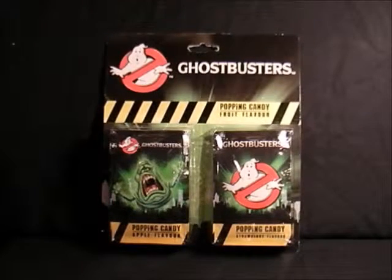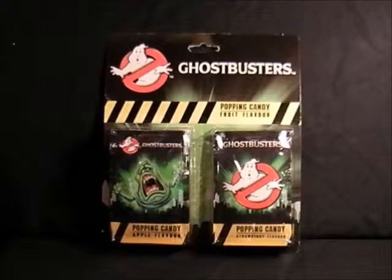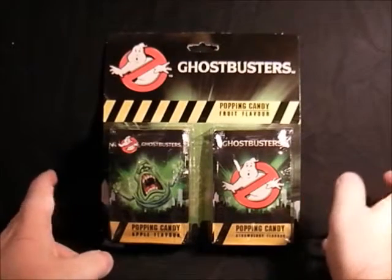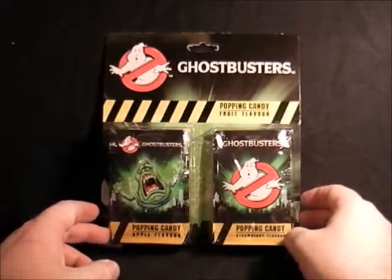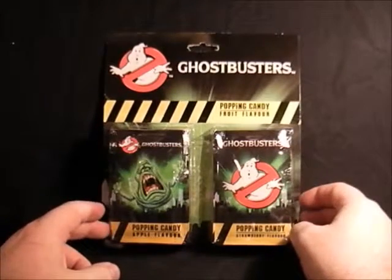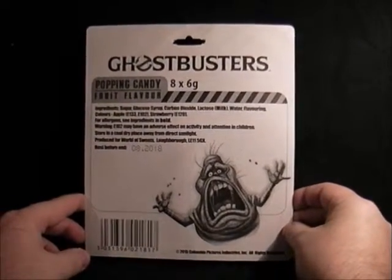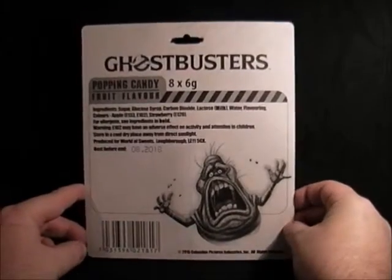The first item I found — in random shops, pound shops, and sweet shops — is the Ghostbusters popping candy. This is basically the old space dust that used to be around in the 70s. You get a packet with Slimer on the front and one with the Ghostbusters logo. I'm not going to open these because I'm a silly collector. Slimer is apple flavour and the ghost is strawberry flavour. On the back it has all the ingredients — quite a nice picture of Slimer.